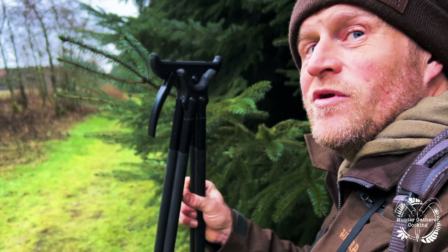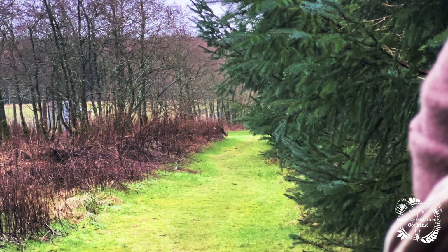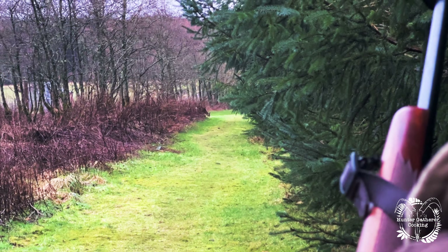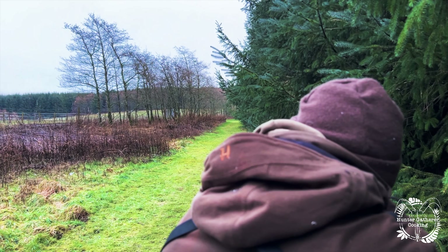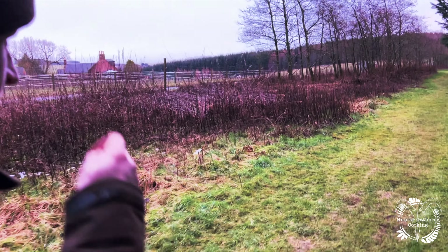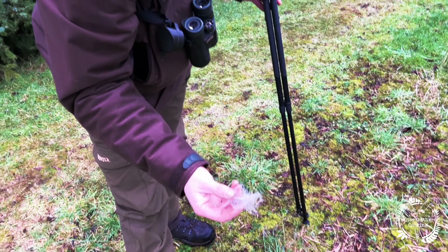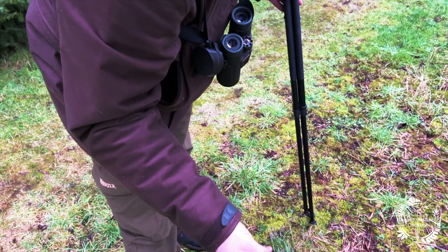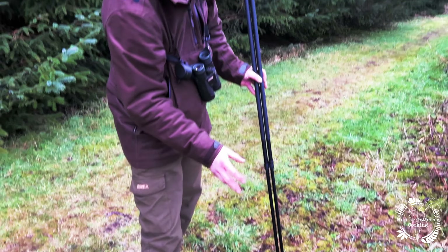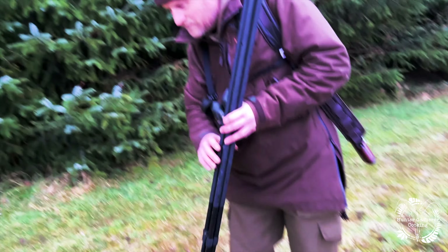It's doing exactly where we want it to go. Fur is a good indicator that there's a hit on that deer. The deer was standing about here and the bullet struck it. Obviously what we now need to do is follow up and try and find that deer.